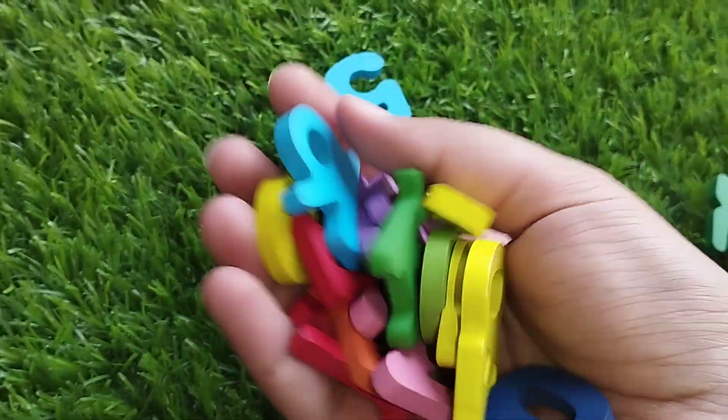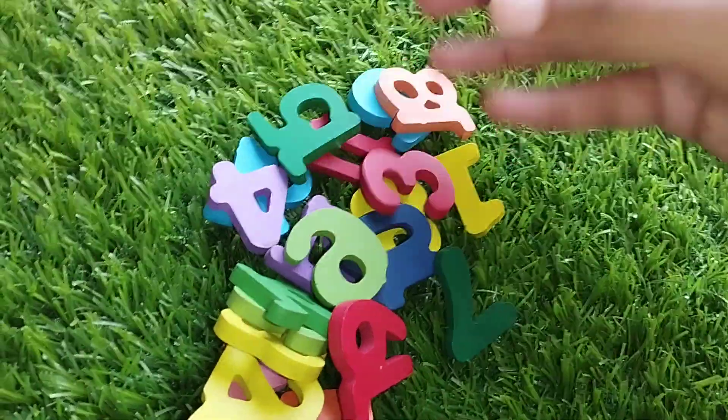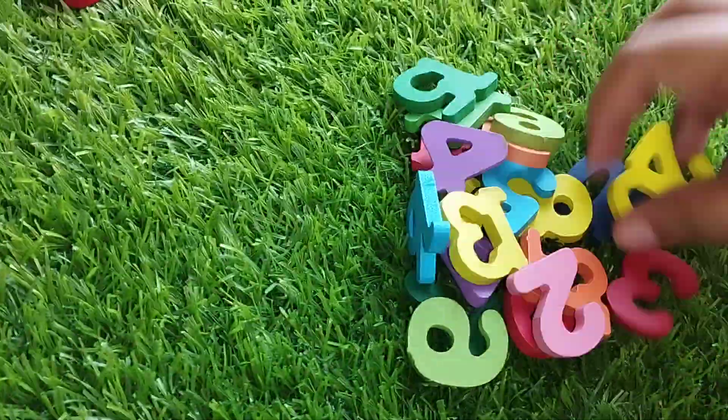Today we have wooden number blocks 1 to 20. Let's learn their names 1 by 1. Are you ready, kids?